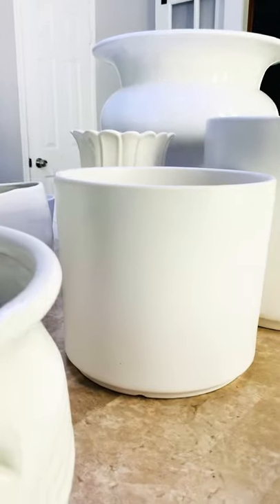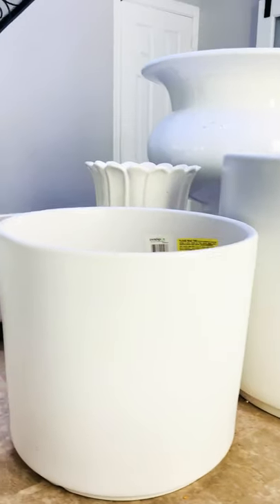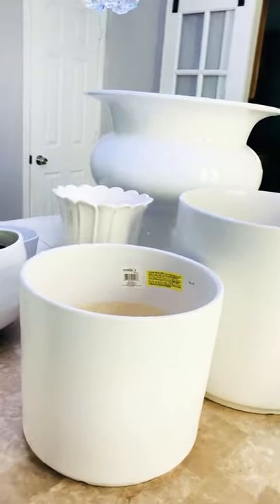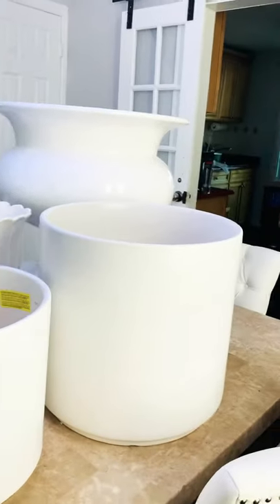I have a medium and a large here, same style. That's a 13-inch and this one is a 15-inch.